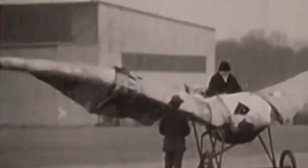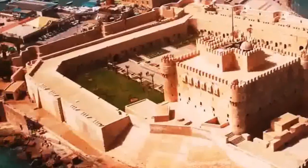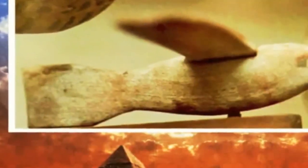Half a century later this item was finally put on display in the museum. It did not attract attention for a long time until it caught the eye of Khalil Masicca, who was fond of creating model aircraft. Masicca considered that the wooden bird is more like a model of an airplane or a glider, but the ancient model does not have a horizontal tail, and without it the plane will be unstable.